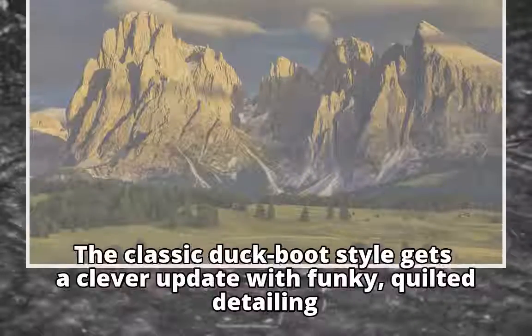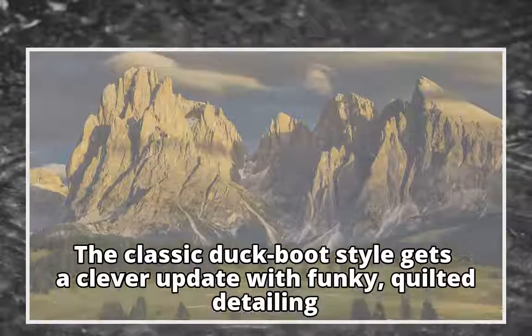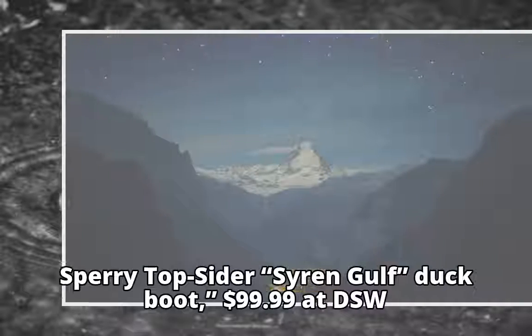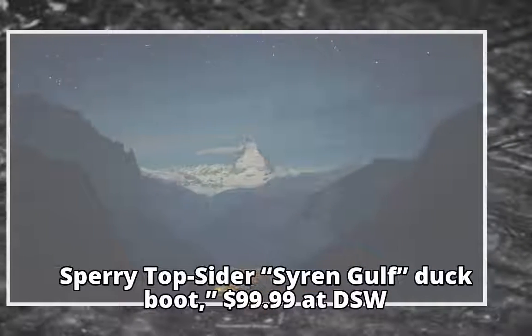The classic duck boot style gets a clever update with funky, quilted detailing. Sperry Top-Sider Siren Gulf Duck Boot, $99.99 at DSW.